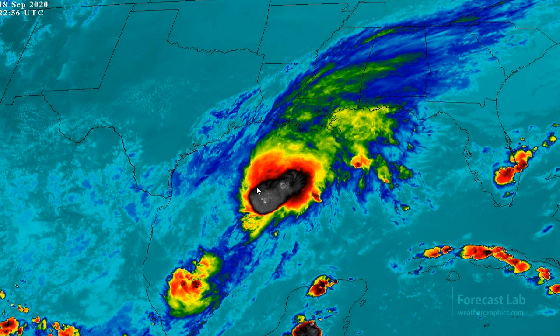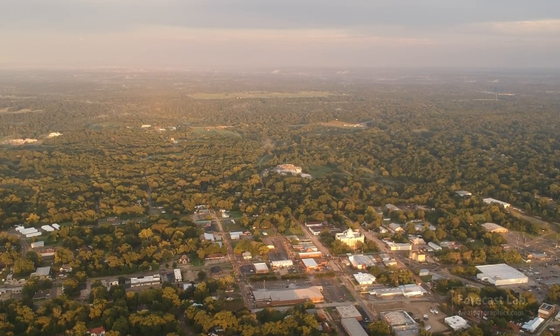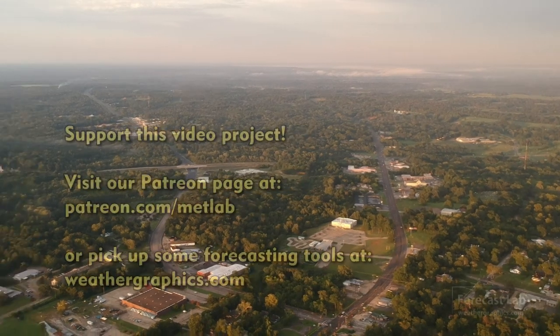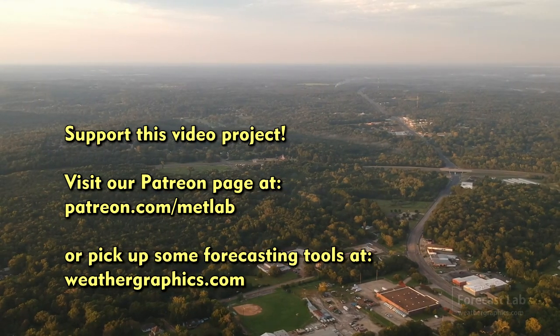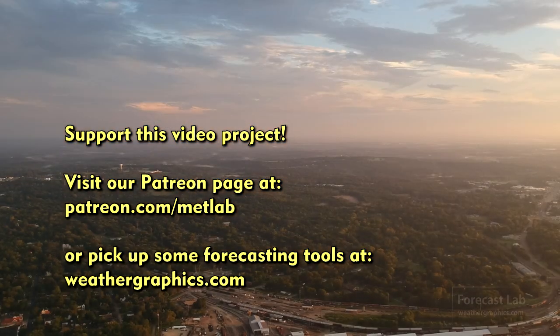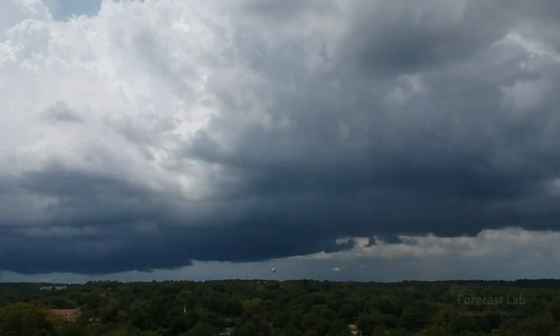If there's time, a quick update may come tomorrow. That's about all for this edition of Forecast Lab — thank you for joining us. If you're not a supporter, you can go to our Patreon; we're having a drawing at the end of the month for a free Instability, Skew-T, and Hodograph Handbook for new signups in September. Only one new person has signed up this month, so your odds are pretty good. See you all next week — take care and have a good one!